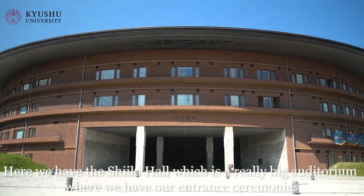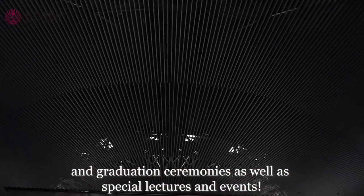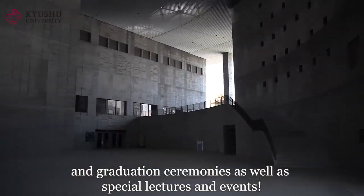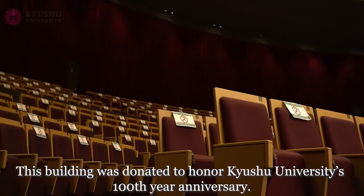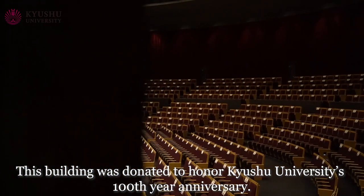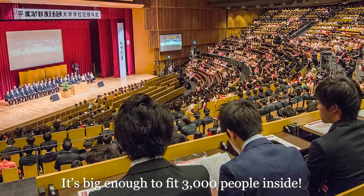Here, we have the Shiki Hall which is a really big auditorium where we have our entrance ceremonies and graduation ceremonies, as well as special lectures and events. This building was donated to honor Kyushu University's 100th year anniversary. It's big enough to fit 3,000 people inside.